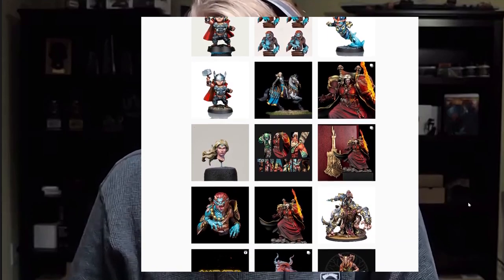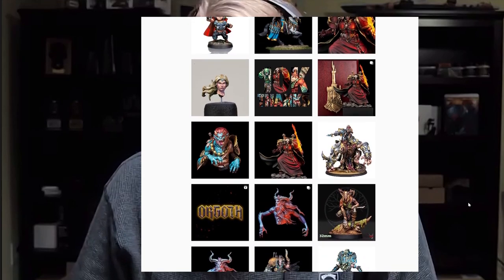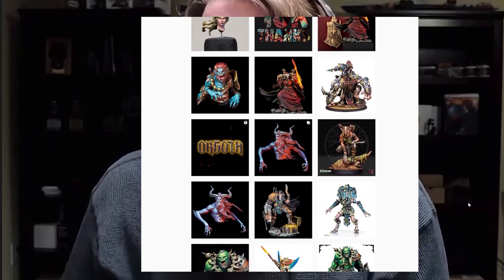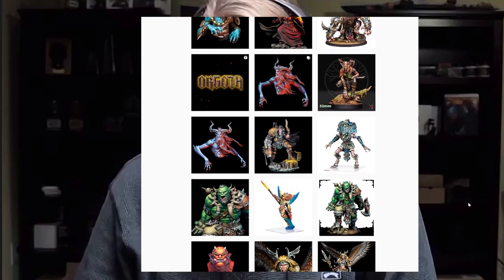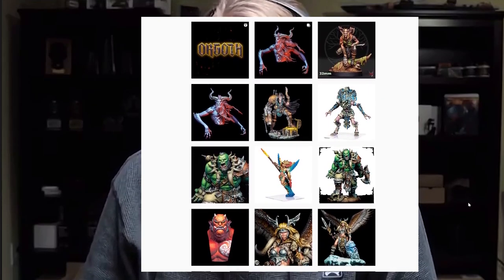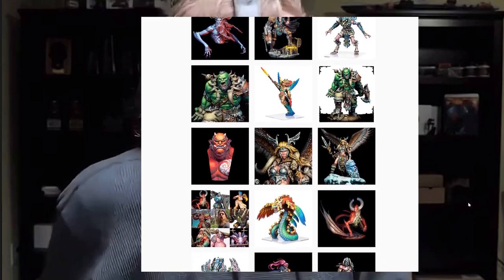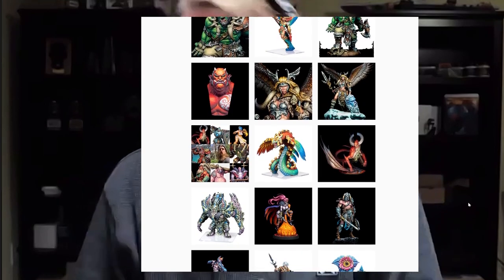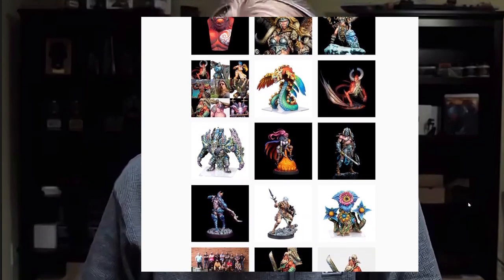Do you play games with your miniatures? I play Kingdom Death Monster from time to time, but I don't find much time to play games anymore. I don't play any of the large tabletop games. Do you have any new or exciting painting projects to share for 2023? Nothing I can tell you about right now. Oh, you're sworn to secrecy!